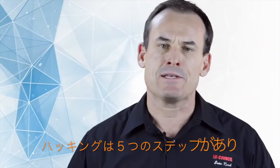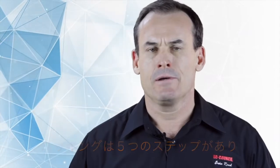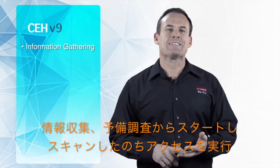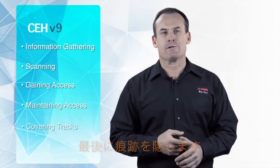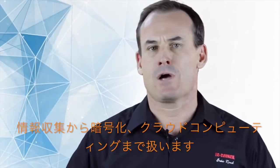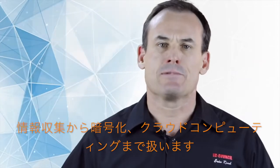You're going to learn step-by-step a five-step hacking methodology, starting off with information gathering or footprinting and reconnaissance, moving into scanning, gaining access, maintaining access, and finally covering tracks. We have 18 modules that we cover in the course that range from information gathering up through cryptography and cloud computing types of environments.